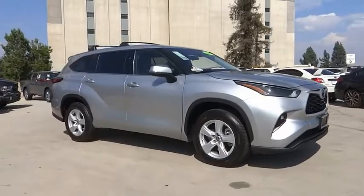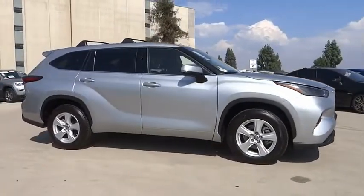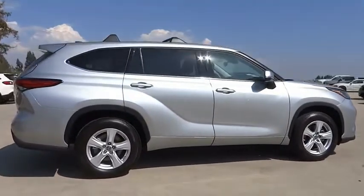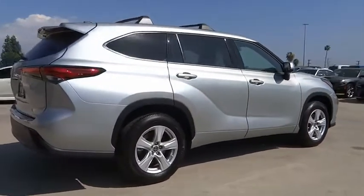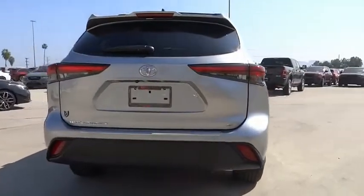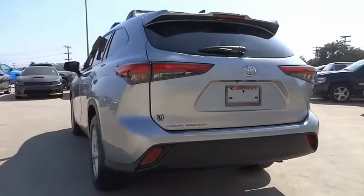Come test drive the 2022 Highlander. The Highlander is the SUV that's thought of everything. It offers seating for up to seven and features Toyota's innovative center stow design. The second row bench seat folds away, leaving a pair of captain's chairs.